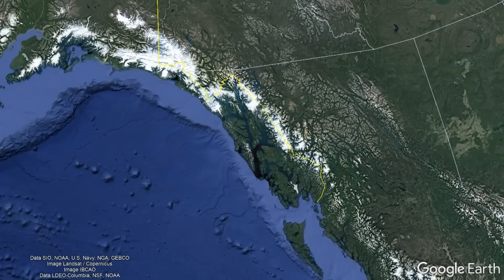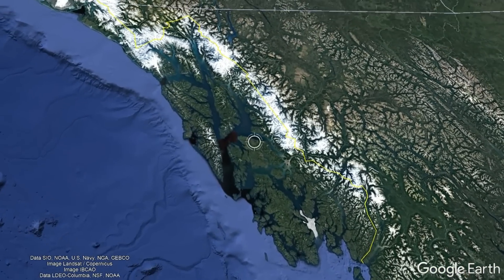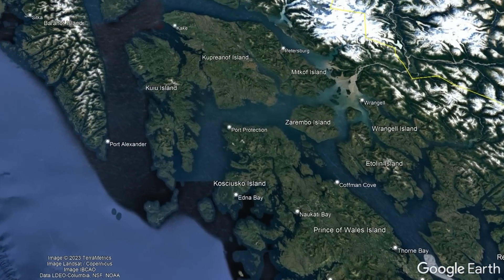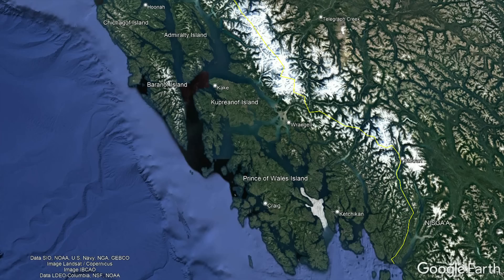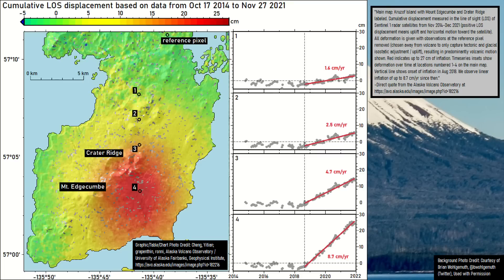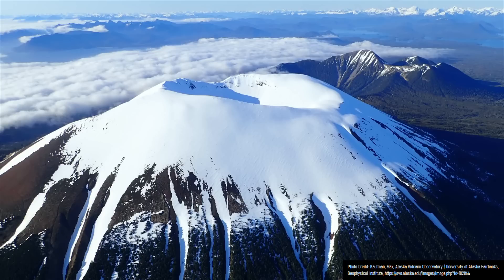None of the volcanoes just mentioned are located on the Alaskan Panhandle, and it is true that this area is not as volcanically active as other parts of Alaska. Yet, as shown by Mount Edgecombe's ongoing magmatic intrusion and the fact that it last erupted 800 years ago, this section of the state can produce volcanic eruptions.